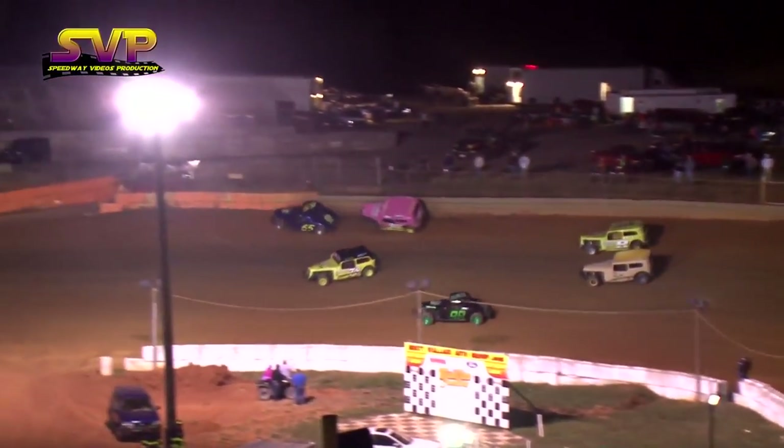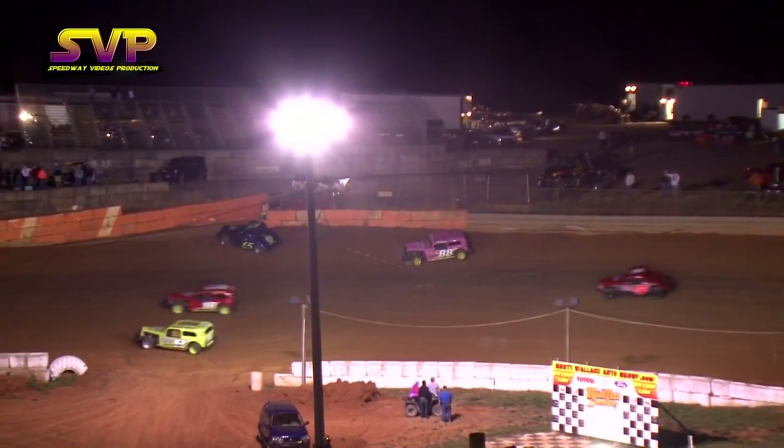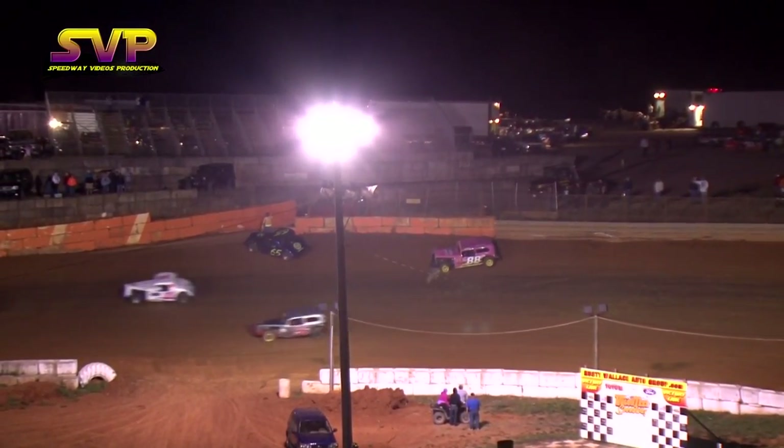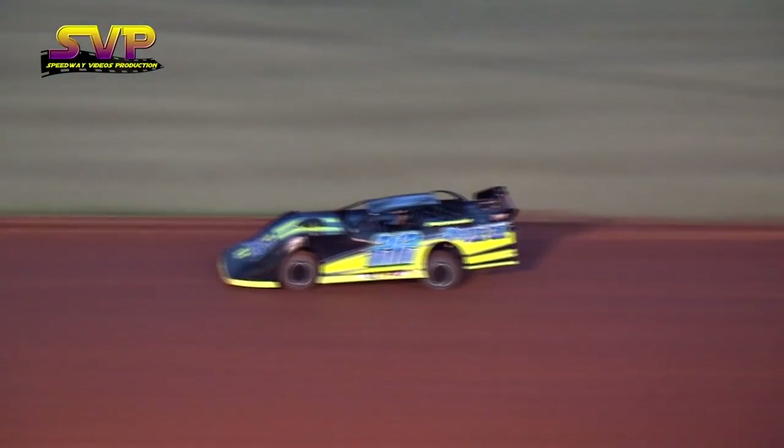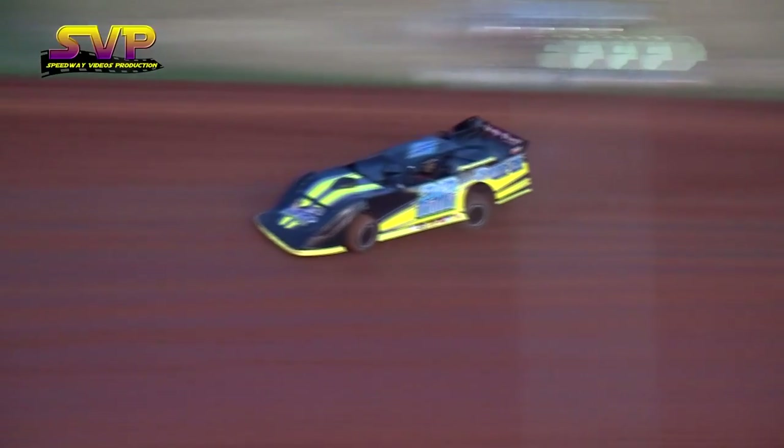There are two up into the wall over in turn two. Contact made between the second and third place running cars — the 2-12 machine out of Florence, Alabama.